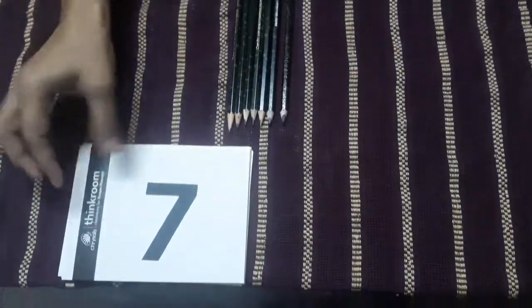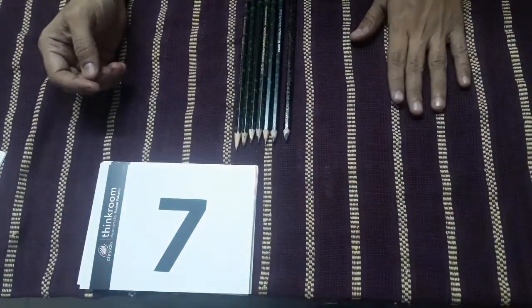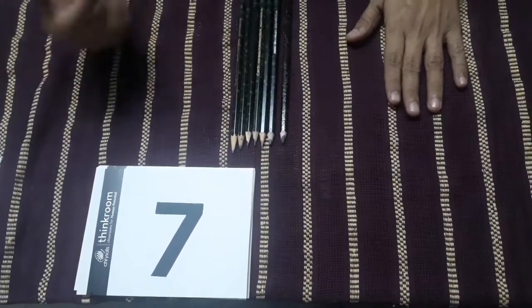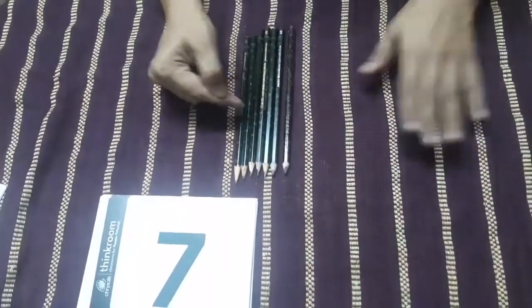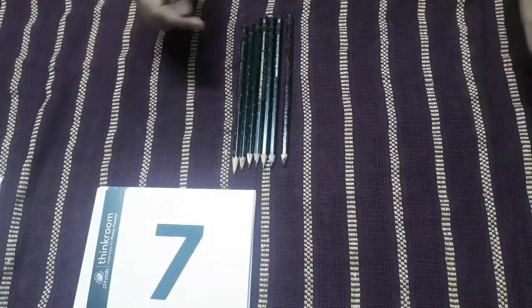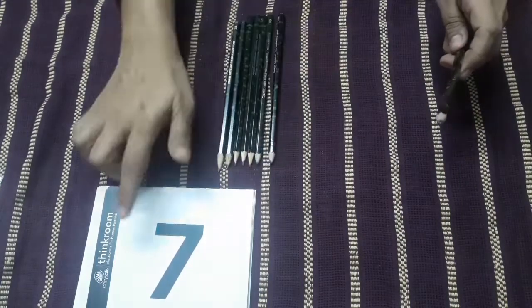Children, one thing you will notice — when we are adding one pencil more, one pencil more, we are getting the next number. First we add one more, then it was number two. Now children, we have seven pencils over here. Number seven is there.